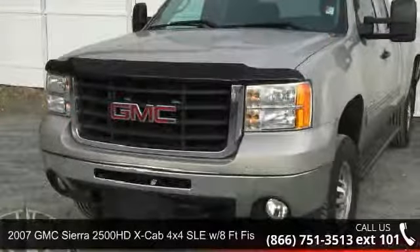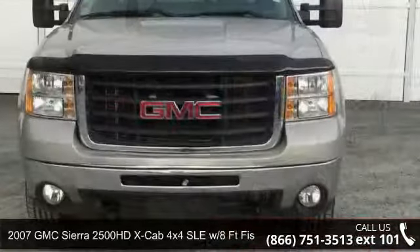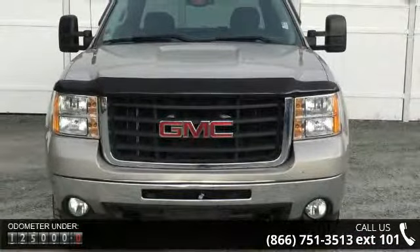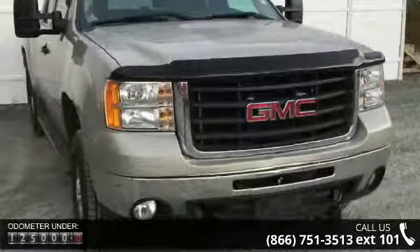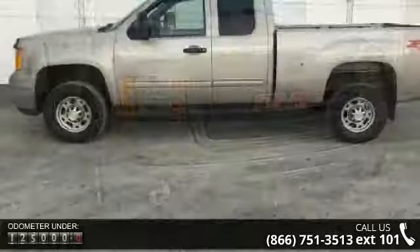Imagine yourself in this 2007 GMC Sierra 2500 HD. If you are looking for a first-rate auto, this one could be yours today. This vehicle comes with a reliable 8-cylinder engine connected to a smooth shifting automatic transmission.